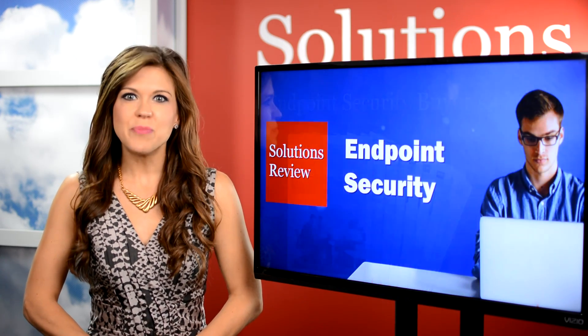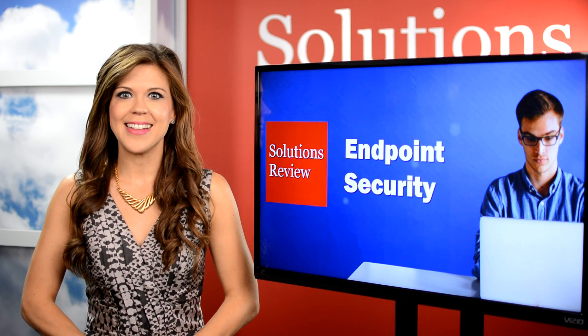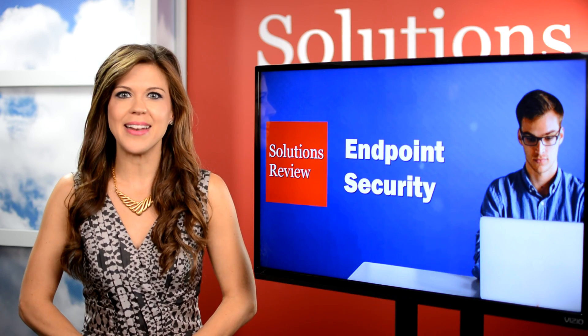And if you like this video, subscribe to our YouTube channel for more like it. You can also find us on Facebook, Twitter, and LinkedIn. Thanks so much for watching. I'm Ashley Trautman. Until next time.